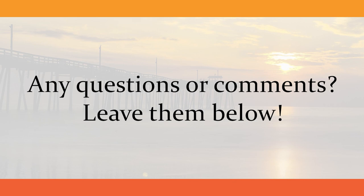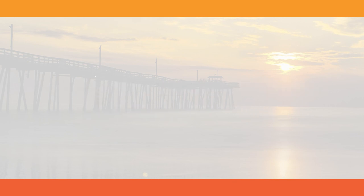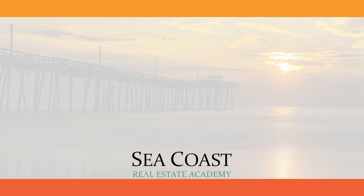If you liked this video, feel free to share it with a friend. For more real estate education content, please subscribe to the channel. From all of us at Seacoast Real Estate Academy, thank you for watching.